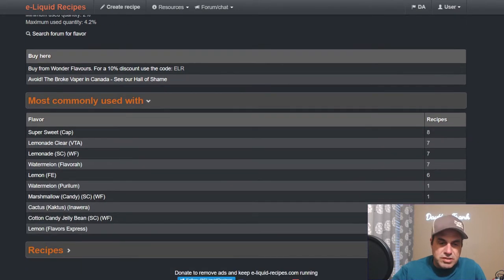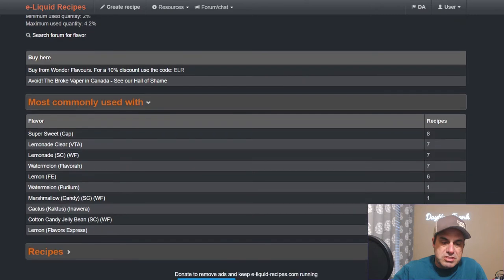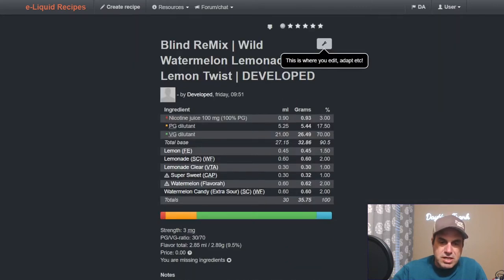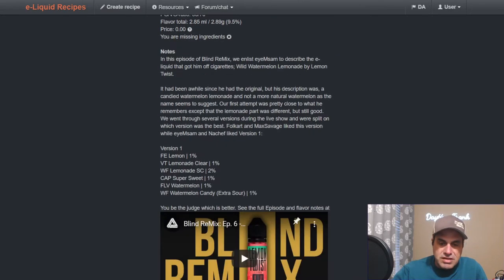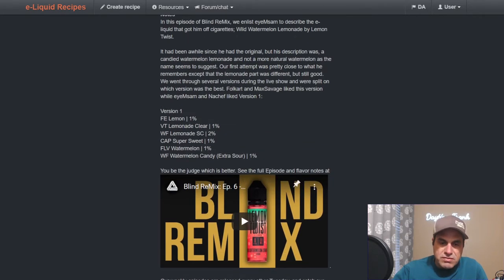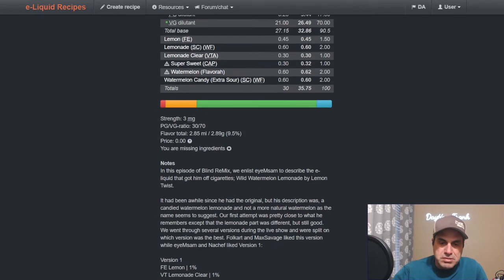Starting with the brand new extra sour watermelon candy. It's already being used with lemonade, watermelon flavor, cactus, cotton candy, jelly bean, and other flavors. So far only one recipe — they just used it on their Thursday blind remix show at two percent. There's a link to that show. The original version had the extra sour at one percent and they bumped it up to two.